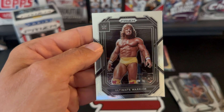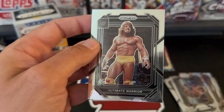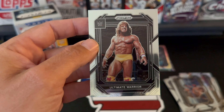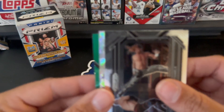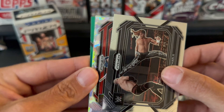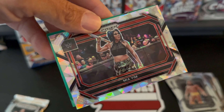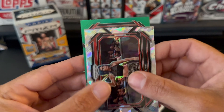Oh, my favorite of the 80s — early 90s, before the Rock started wrestling — the Ultimate Warrior! Can't go wrong with the Ultimate Warrior. All right, so our ice is — I'm not sure who that is — Mia Yim.